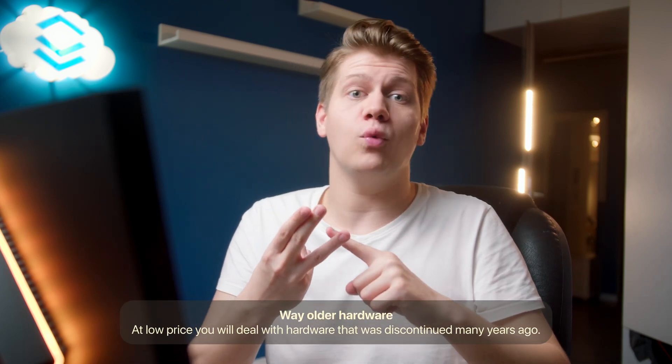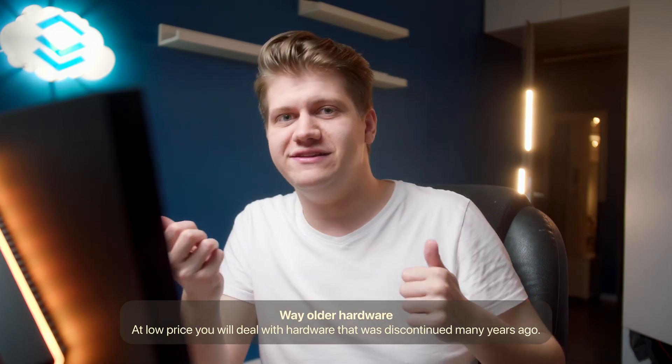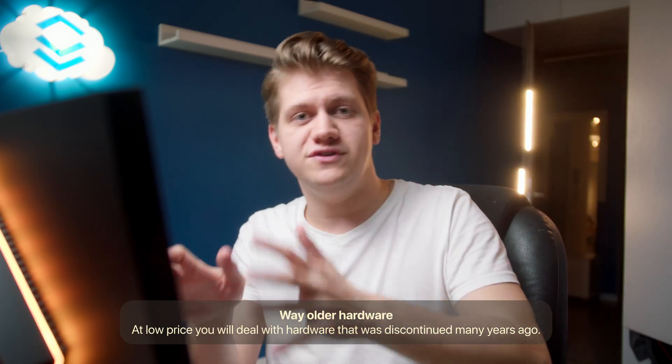You will likely deal with way older hardware at the same price — SATA SSD instead of NVMe, Xeon V2 instead of AMD EPYC. At very low price like $10, VPS will give you way better performance, but if you increase your budget to around $20-$30, then performance can be equal. And if you spend $50 or more, then a dedicated server will be a better value in most cases.